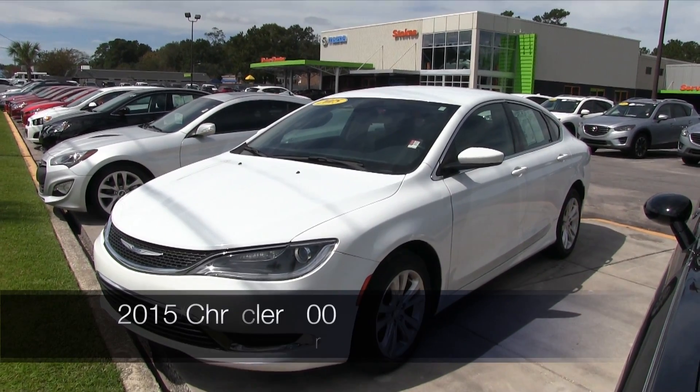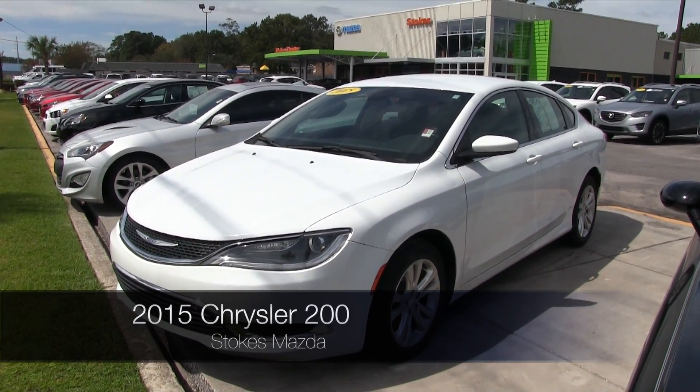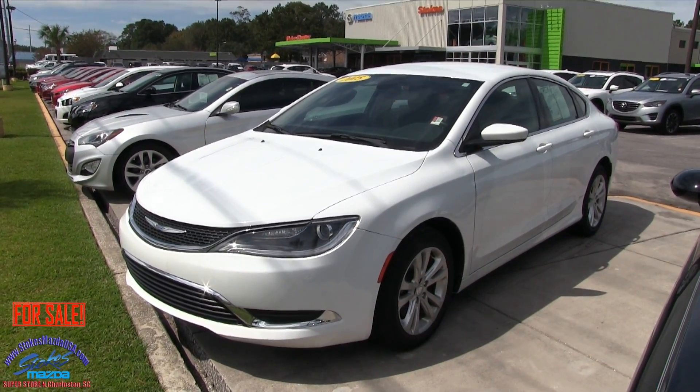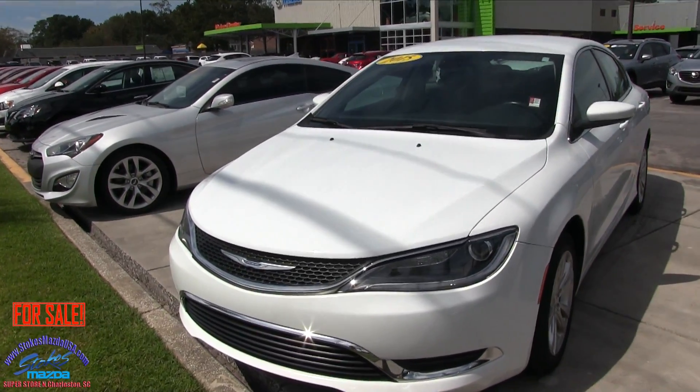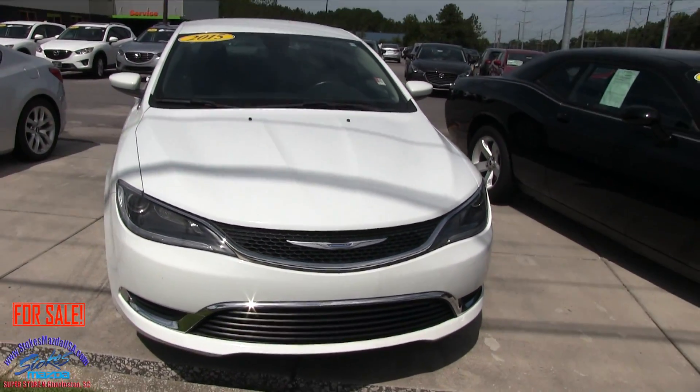What's up everybody, welcome to Stokes Mazda. Today we're going to look at the 2015 Chrysler 200 sedan — nice looking car. We'll do a condition report and a little overview. It's a used vehicle for sale. If I see any dents, dings, or scratches, I'll point them out to you.